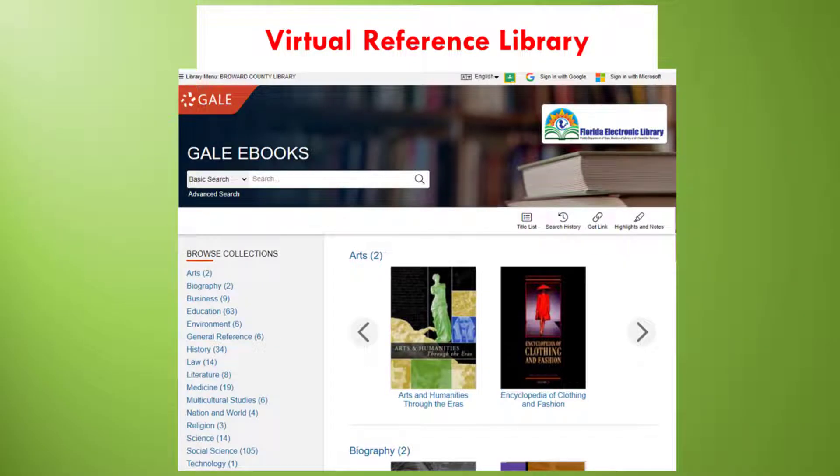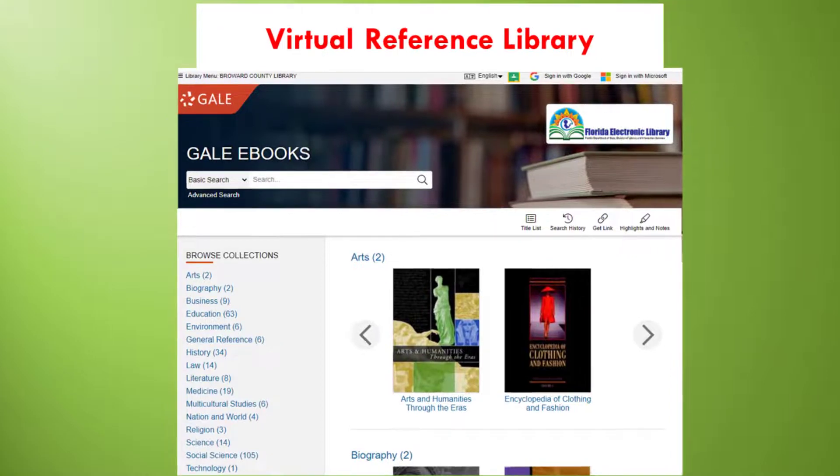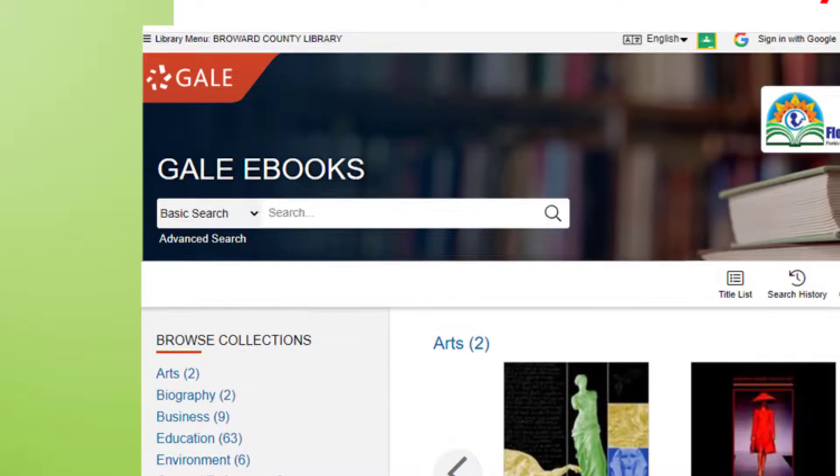The last resource we will be covering today is Virtual Reference Library by Gale. Go back to Online Resources on the library's website and select the letter V for Virtual Reference. This resource does not have an app, but you will find encyclopedias and specialized reference sources in ebook format, including Peterson's College and Test Prep Guides, ASVAB, GED, SAT, and more. You can start searching by entering the topic on the basic search or browse collections, or click on Advanced Search.